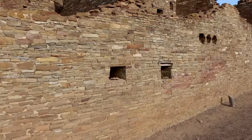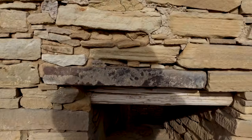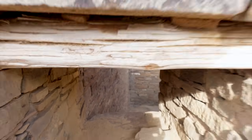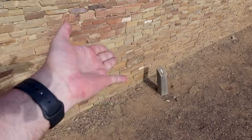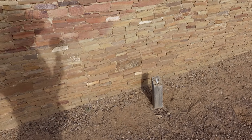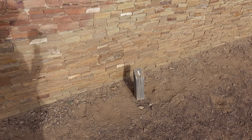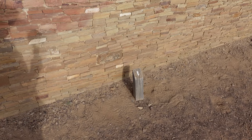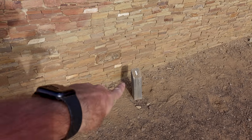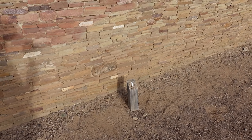Here we are at the front steps of Pueblo Benito. I'm going to follow the white arrows they've placed to recommend a route through this thing. They have numbered marker posts that certainly have accompanying literature — maybe available in the visitor center, though it was closed when I visited. I did some reading so I know what some of this is about, but certainly not all of it.